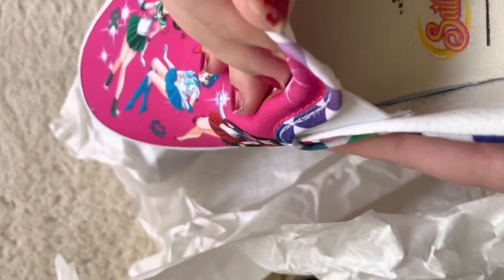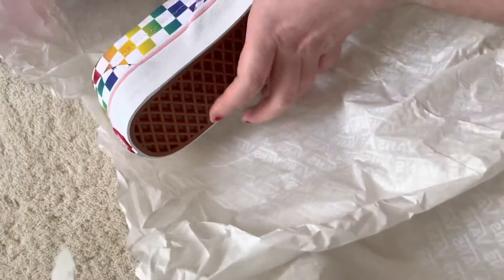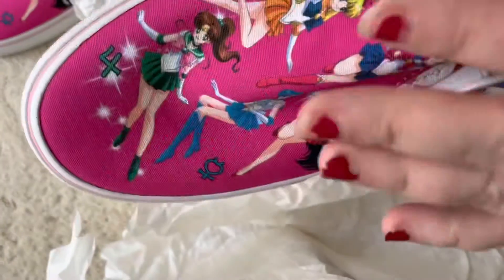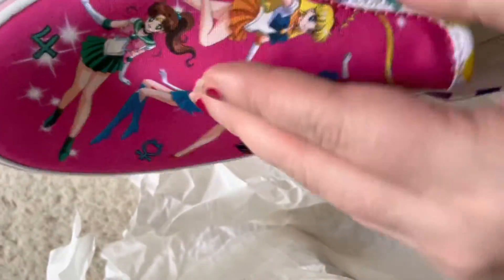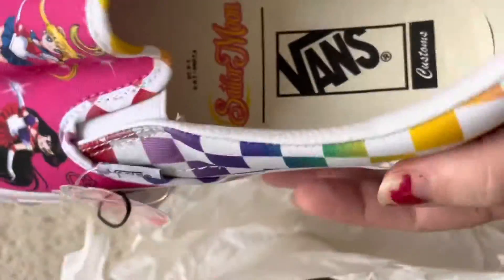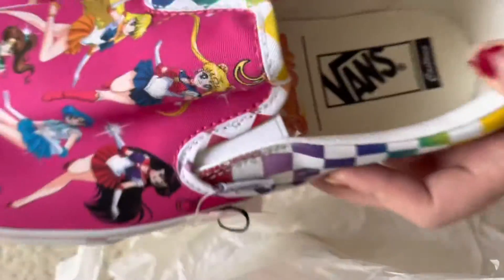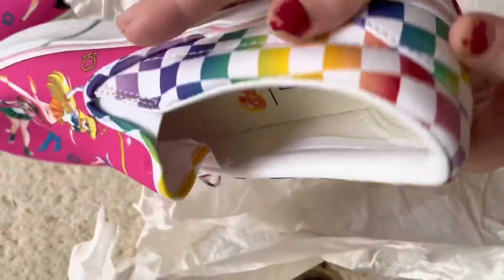I hope these fit. I had a size 11 on the other pair from Journey's and they ended up being a little small because of the painting. I really hope these aren't small because then I'd have to get them in 11 and a halfs. Let me see what happens.